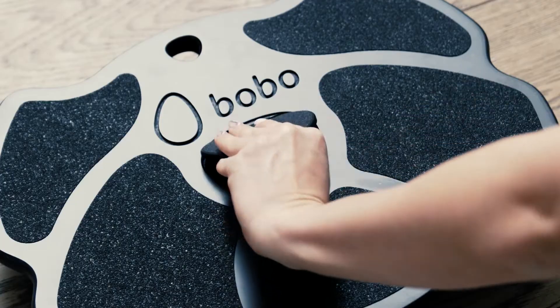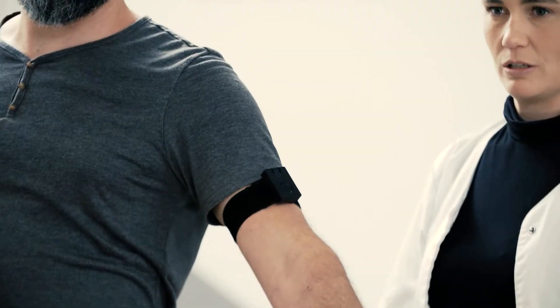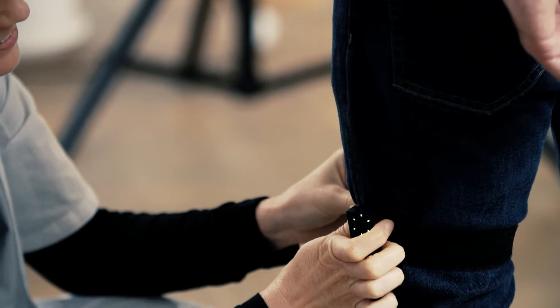With Bobo's motion sensor, it's incredibly easy to switch between different activities, from balancing to strengthening and flexibility, or cycling.